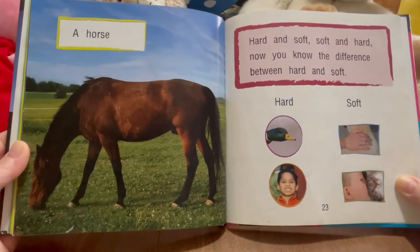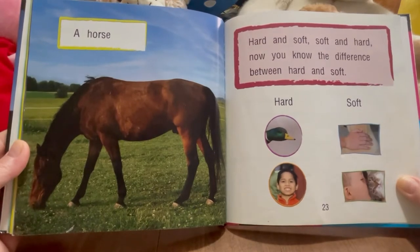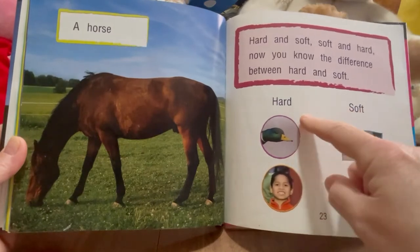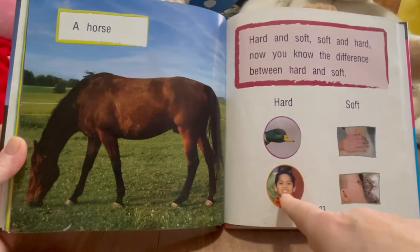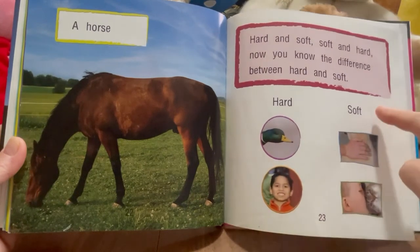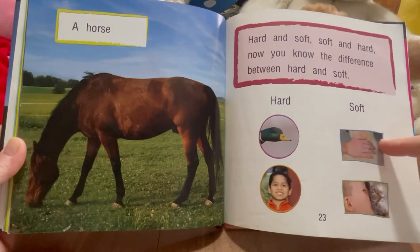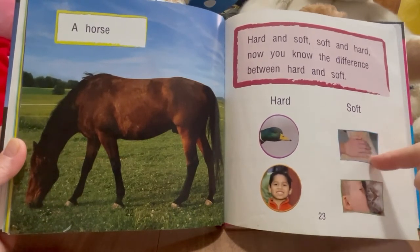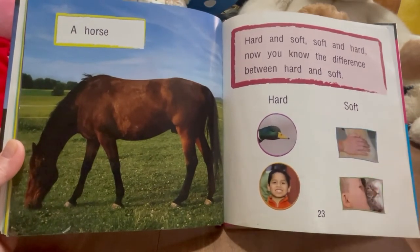Hard and soft. Soft and hard. Now you know the difference between hard and soft. So hard is a duck's bill, a person's teeth. And soft is — is that the kitty or the doggie? Well, we'll say it's the fur of the dog. This is the fur of the dog, and then the kitty's fur. So that's soft.